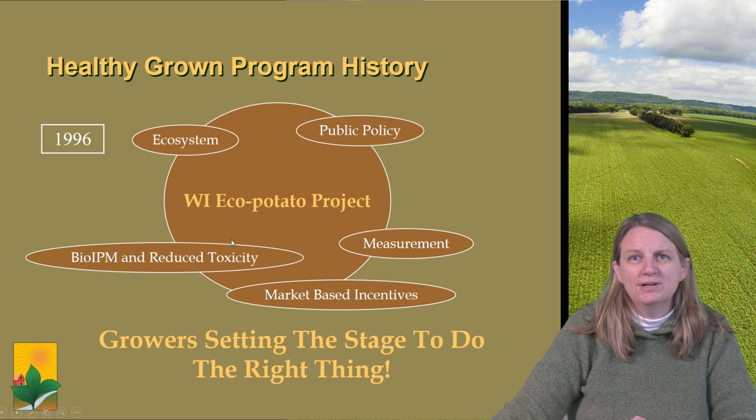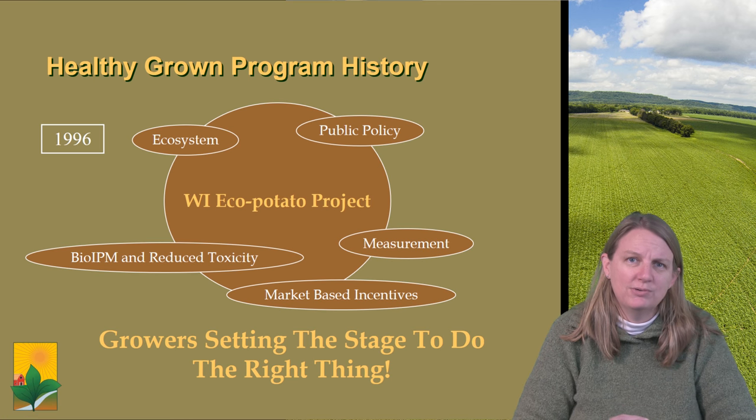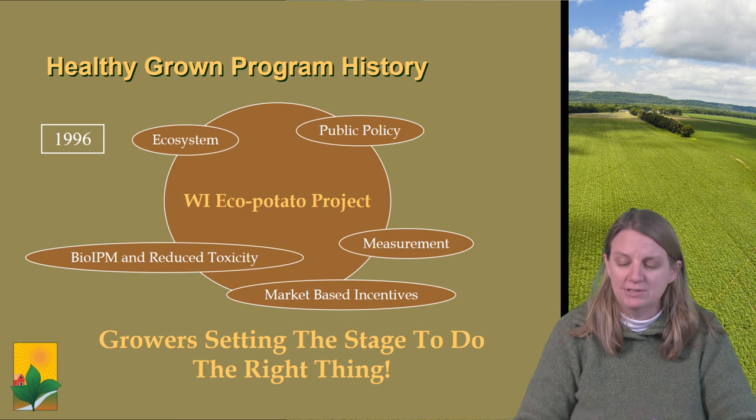And really this was an idea to have the growers at the table setting the stage to start doing the right thing. They're already doing the right thing, but how do we move them up to the next level and keep advancing?